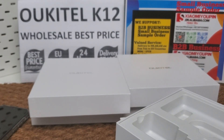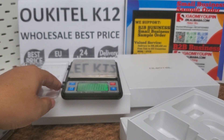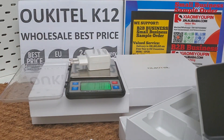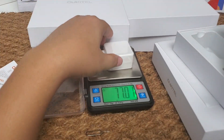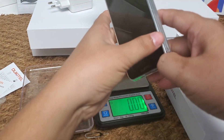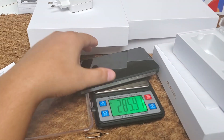Let's weigh the phone to see if it is a heavy smartphone. With the 30-watt fast charger included, the total weight of the phone is 286 grams.